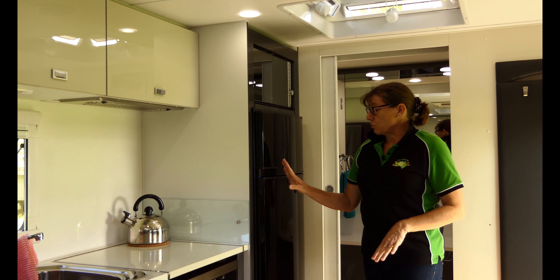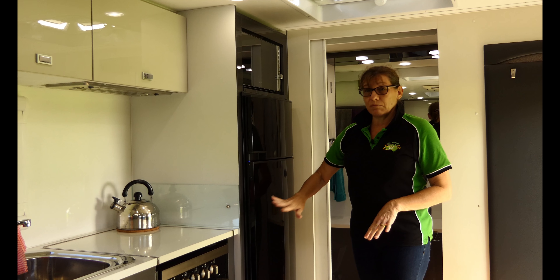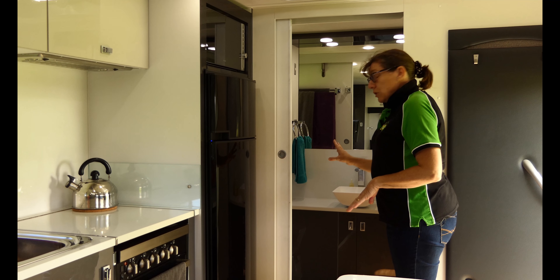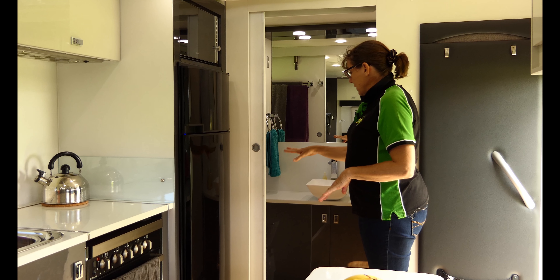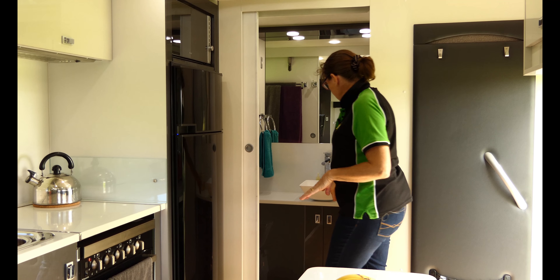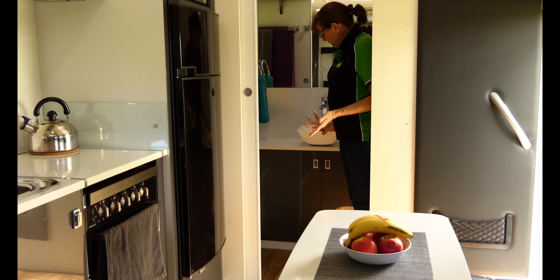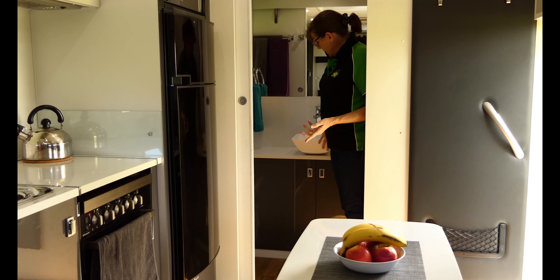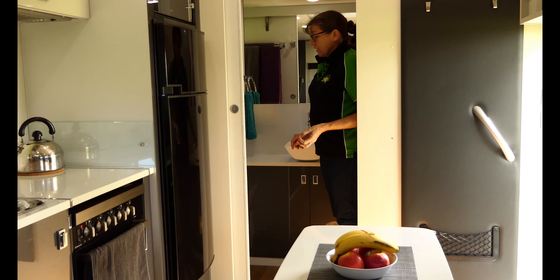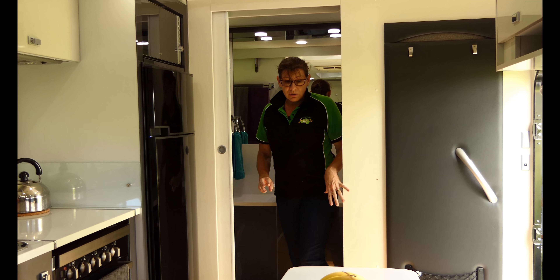Over on this side we've got the kitchen area — loads of storage up top, push button to open. A really good sized sink, though the only thing I don't like is it's got a really small plug which is hard to get out because you have to put it in really firmly so it doesn't leak. Cooktop with just a grill and no oven, which means there's a really generous storage drawer underneath for saucepans. All the drawers are soft close.